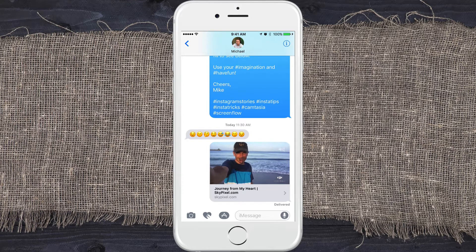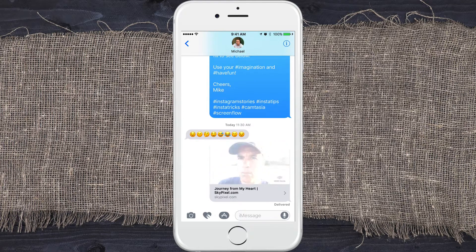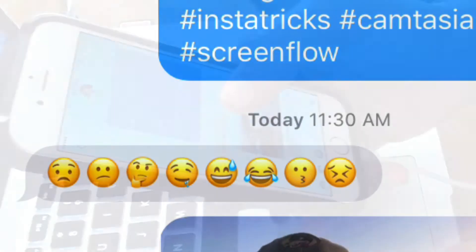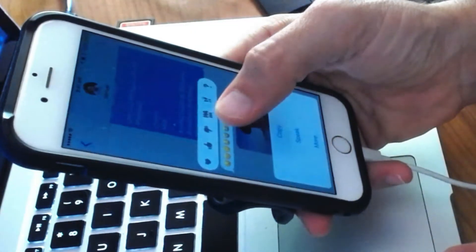Is that the happy face, the sad face, the thoughtful face? Is that tears of joy? Are they sweating? Are they laughing? Who knows? Well, let Siri tell you what they are. All you need to do when emoticons come in, just simply press and hold.